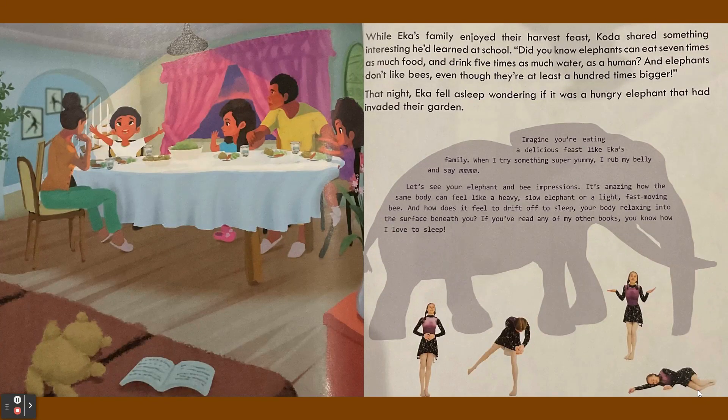While Ika's family enjoyed their harvest feast, Koda shared something interesting he'd learned at school. "Did you know elephants can eat seven times as much food and drink five times as much water as a human? And elephants don't like bees, even though they're at least a hundred times bigger."